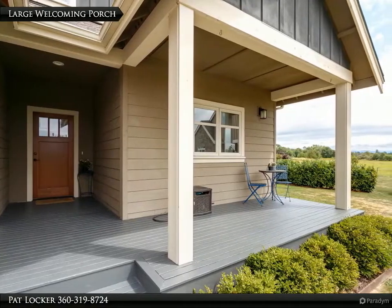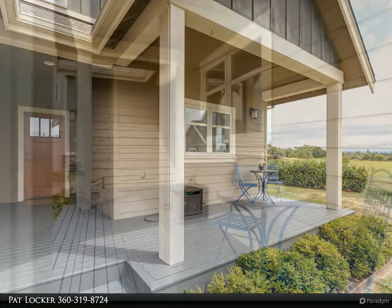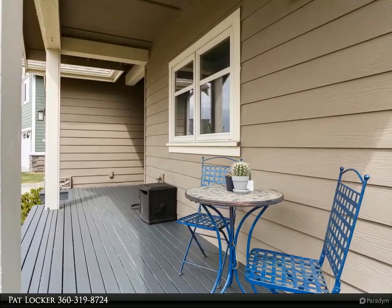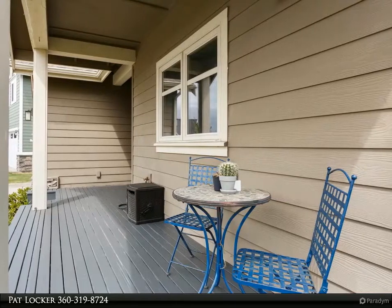This four-bedroom home is bright, inviting, and made to entertain. Open concept kitchen, dining, and living area. Hardwood floors, granite, and stainless steel appliances.